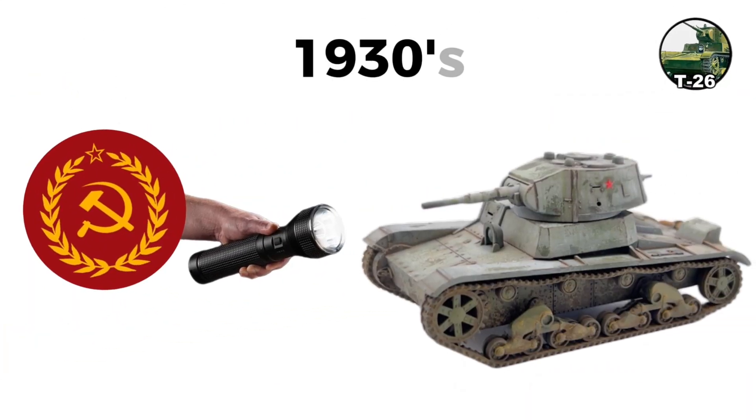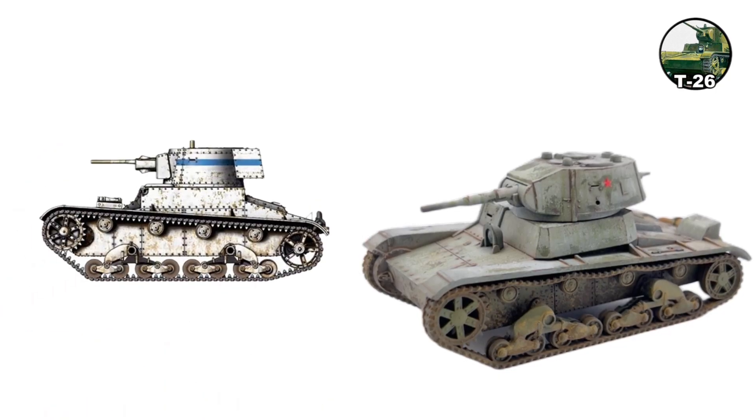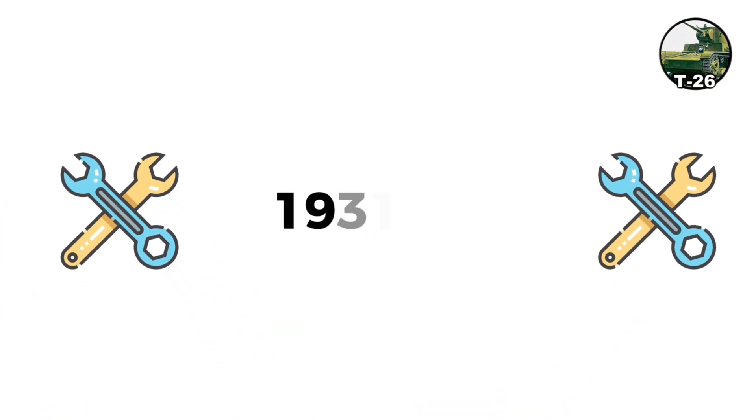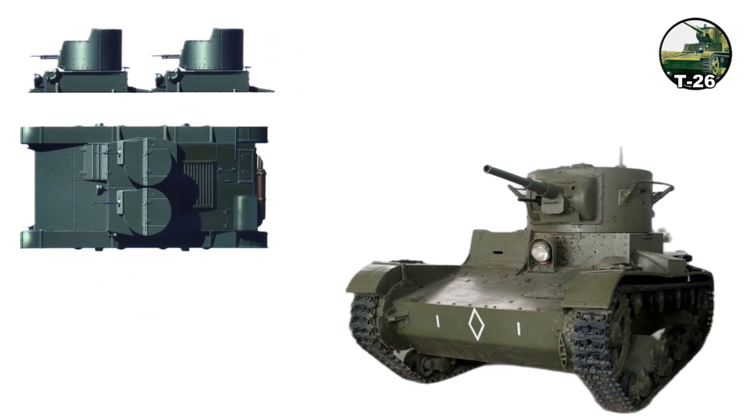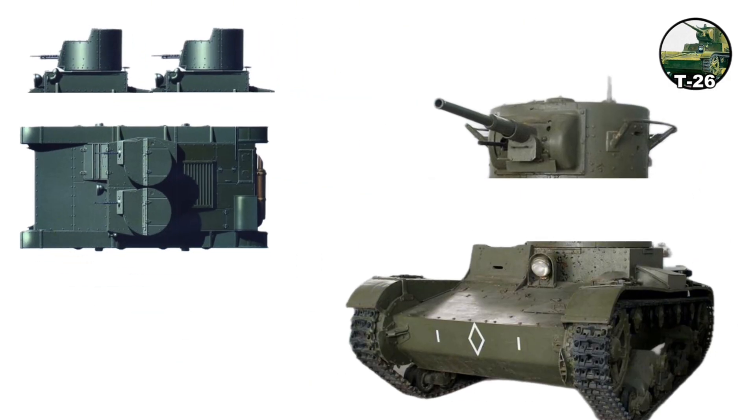The T-26 was the Soviet Union's primary light infantry tank of the 1930s, derived from the British Vickers' six-ton design. Entering service in 1931–32, it evolved from a two-turret machine gun tank to the single-turret Model 1933 armed with a 45-millimeter 20K cannon.